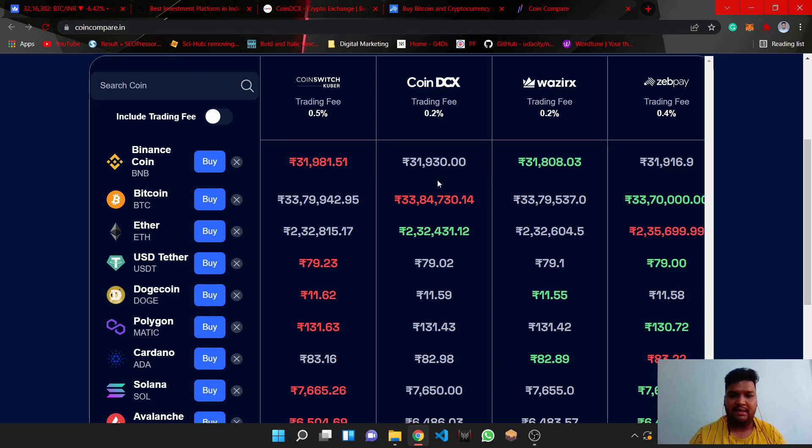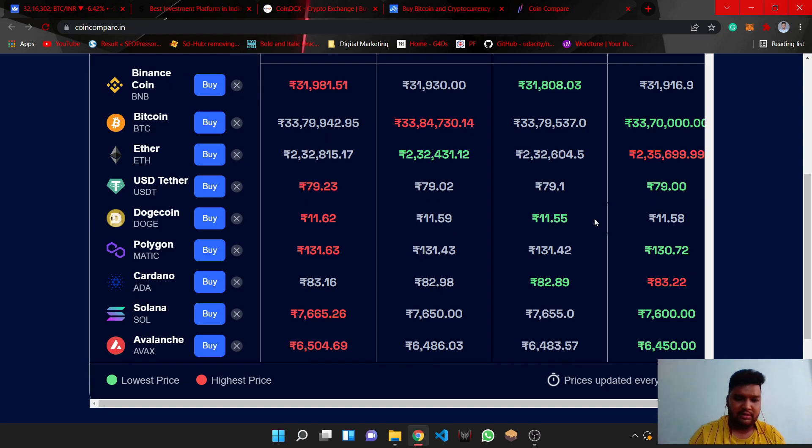As a beginner you might make mistakes, but as you grow in the crypto space you should know this. You can compare coins on coincompare.in — I will provide the link in the description. If you found this helpful, hit the like button, don't forget to subscribe to this channel, and thanks for joining, guys.